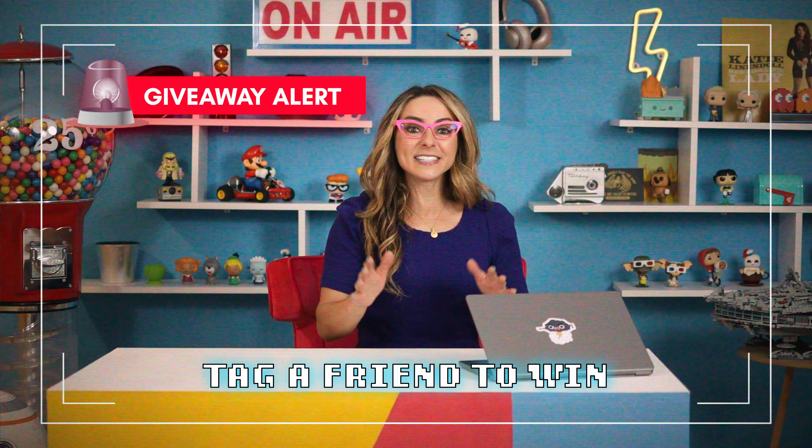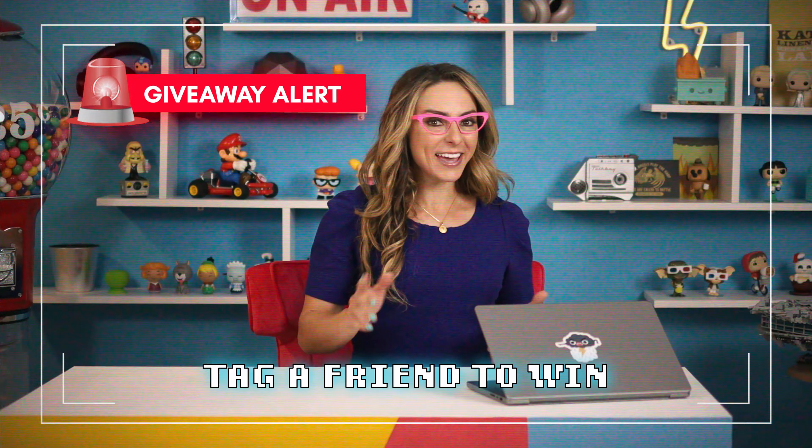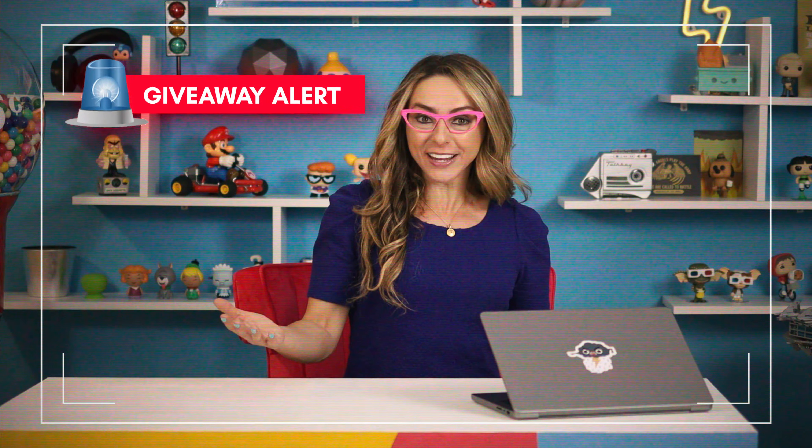Summer is here and I love being the go-to amongst my family and friends for the best gadgets. So I pulled together the ones that have gotten the biggest wow factor so far this summer and I'm sharing them with you right now. Plus at the end of this video, tag a friend in the comments and tell me which gadget they would love, and I'll select one lucky winner and their friend to win that gadget. Let's go.